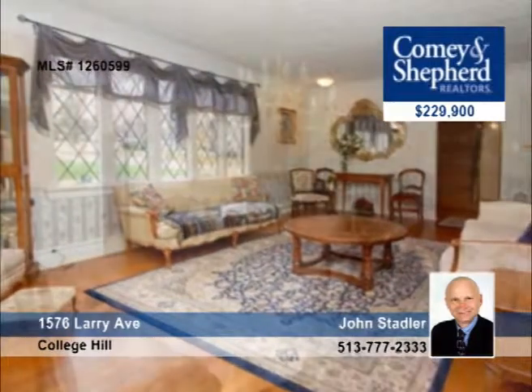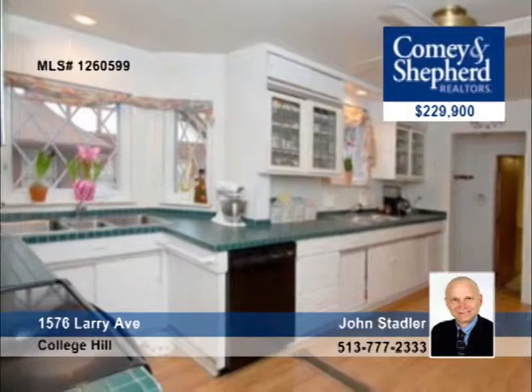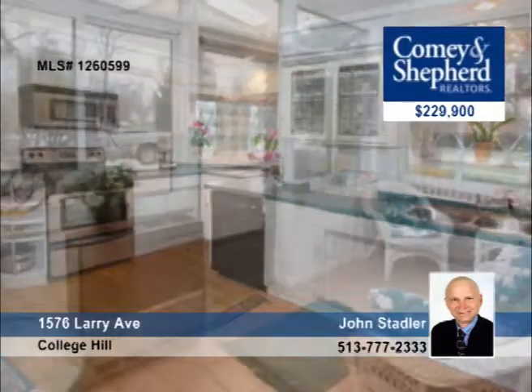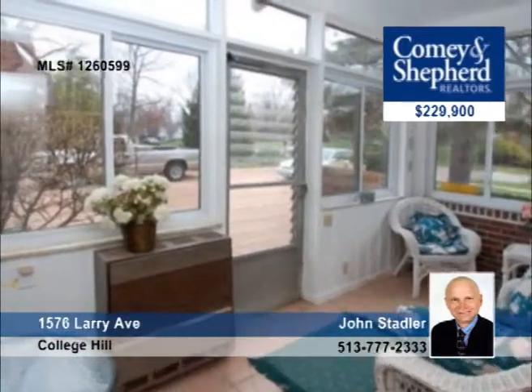Located in desirable College Hills, this five-bedroom classic Tudor has two full baths and three half baths. Come and see old world charm in this 4,000 square foot home with cove ceilings, a gourmet kitchen, and spacious rooms. There's a fountain in the yard and a three-car oversized garage. John has all the details.